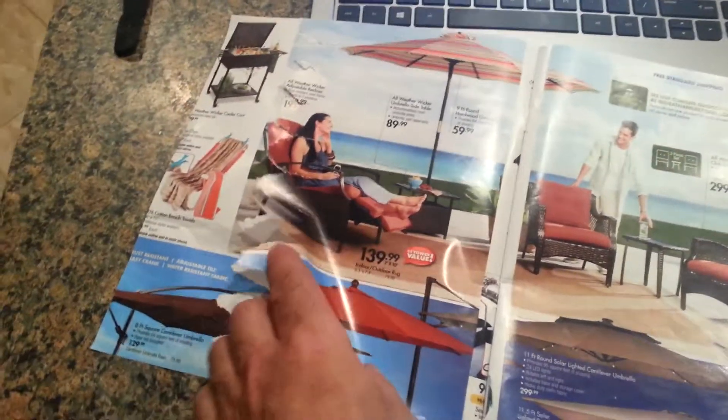And then you open the first page, and hmm, that's interesting. I wonder what that's supposed to be. Oh wait — I see. That works like that.